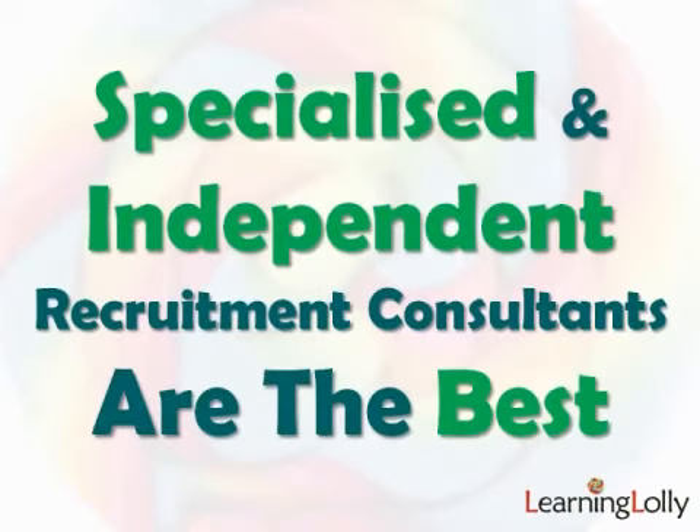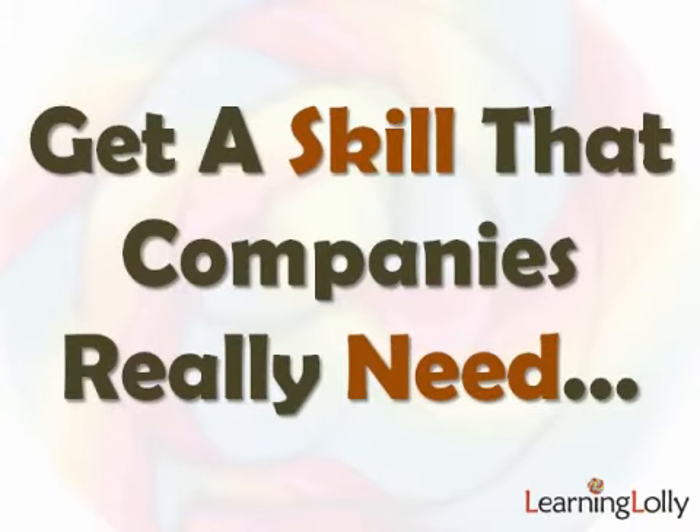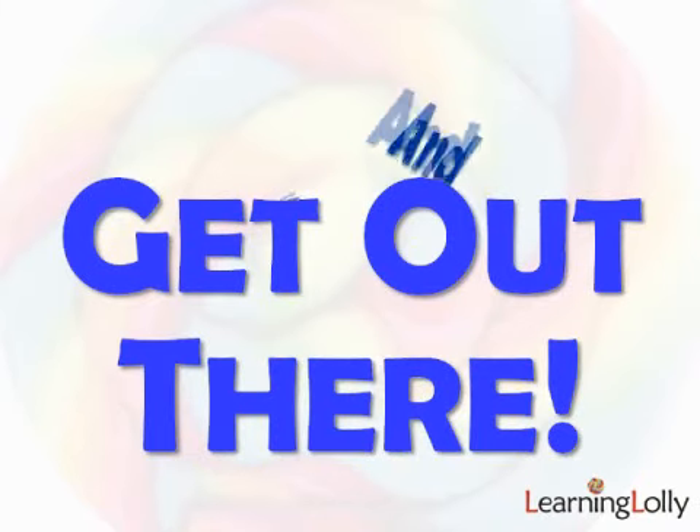The best way to get placed is through specialised and independent recruitment consultants. The bottom line is they only get paid when they place you, so they've got the necessary incentive. Many students, it seems, are prepared to study their hearts out for years sometimes, only to give up at the last hurdle when looking for their job. Market yourself. Make an effort to get in front of employers. Don't expect that perfect job to just fall into your lap.